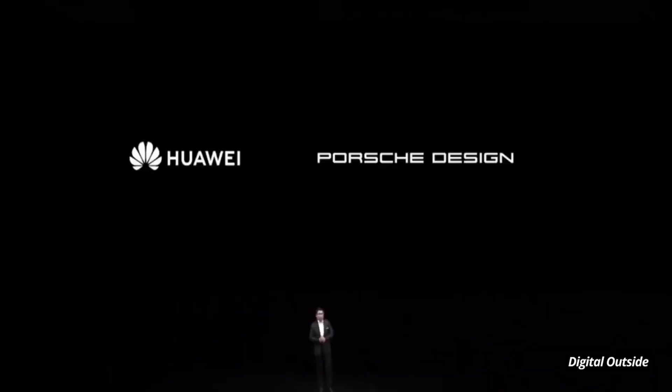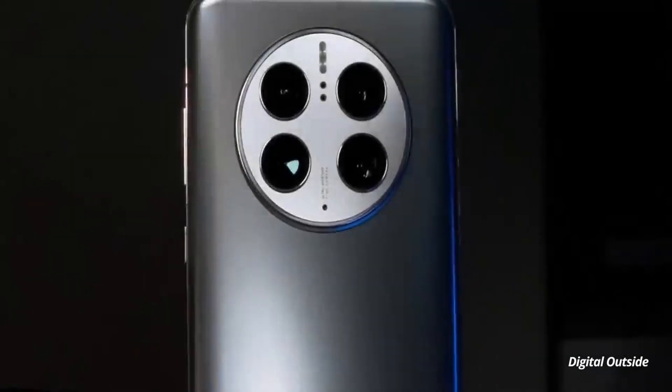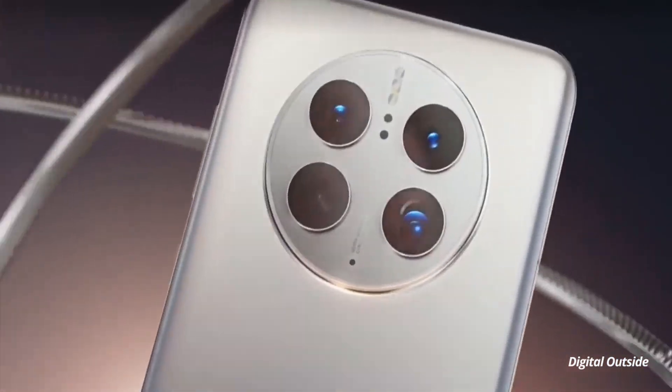the Mate 50 Pro, and the Mate 50 RS Porsche Design. The lineup also includes an upper mid-range phone called the Huawei Mate 50e. Here are my top best features of the Huawei Mate 50 Pro.